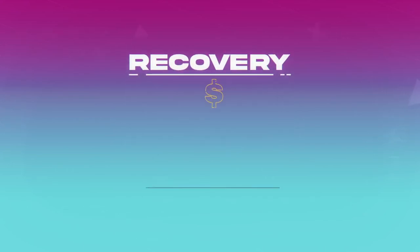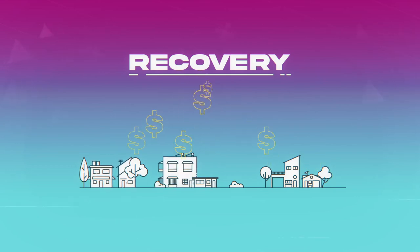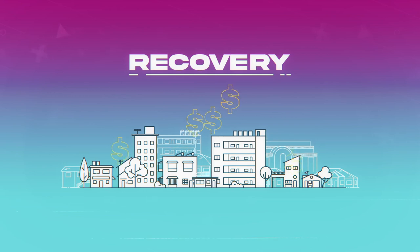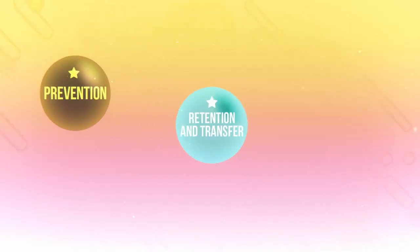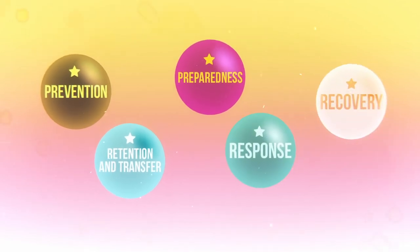Lastly, recovery. This phase of ICRM focuses on rebuilding. The goal is to reduce vulnerability and prevent future impacts to make societies more resilient in the long run. These factors combined can contribute to improving the resilience of our societies and making them more sustainable.